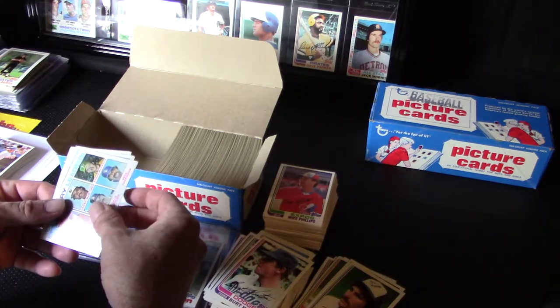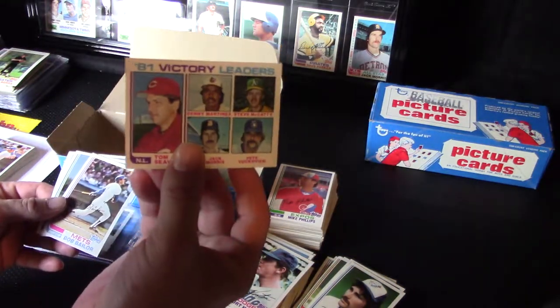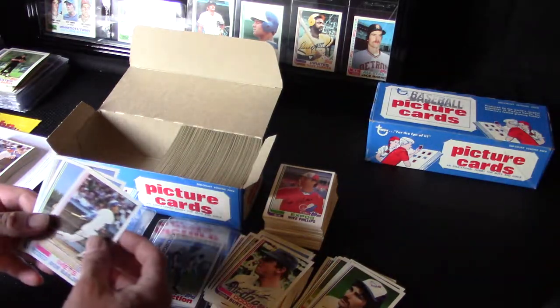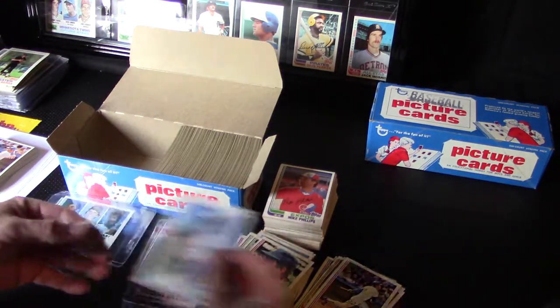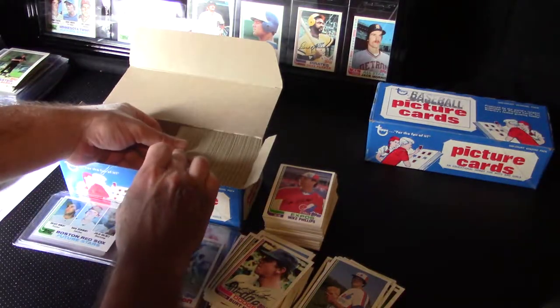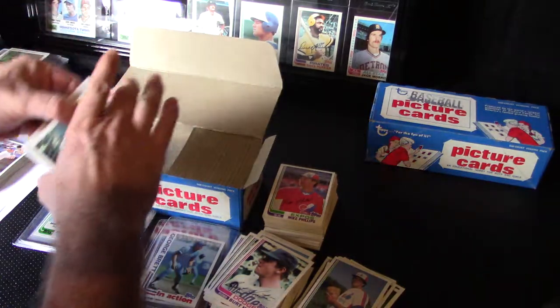Tom Seaver, Jack Morris — didn't get that yet, that's awesome. And the sleeved cards. Not much time left here, one more. Just a little over halfway through now.